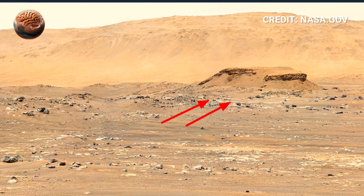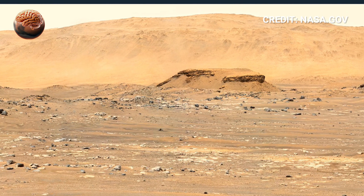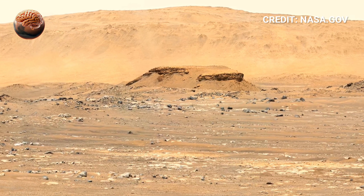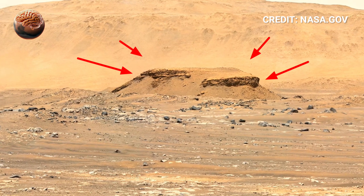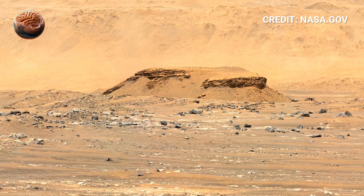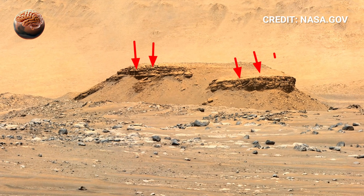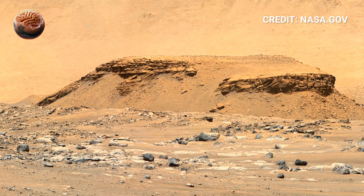As the panorama rotates, subtle ridges and old riverbeds come into view, remnants of a time when this crater may have held flowing water. Layered sediment formations rise in the distance, preserving clues about Mars' climate billions of years ago. Some layers suggest wet conditions that could have supported microbial life, while others reveal long periods of dry, windswept terrain.